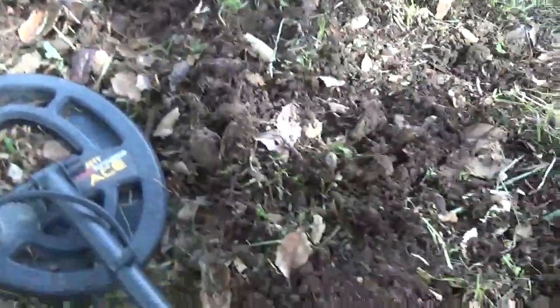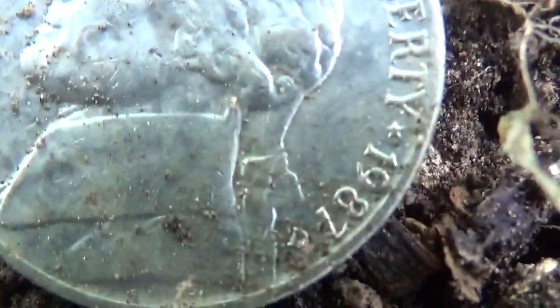It's definitely a spill. So this is one, two, three, four - four. This is five. 1987.